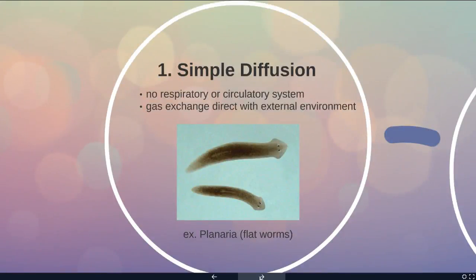The simplest solution is just basic diffusion — moving from an area of high concentration to low concentration. So if there's lots of oxygen outside and not very much inside, it can diffuse directly into cells. These little flatworms, less than a centimeter long, live in a watery environment and can just use basic diffusion. They don't have any kind of heart or lungs.